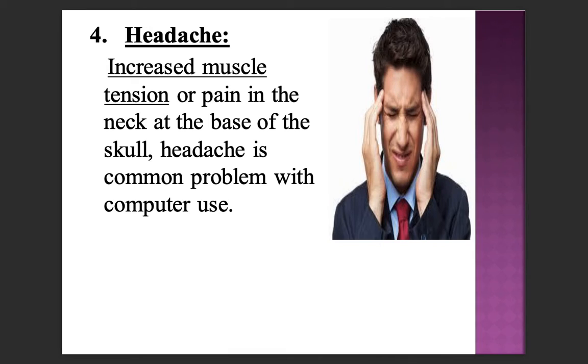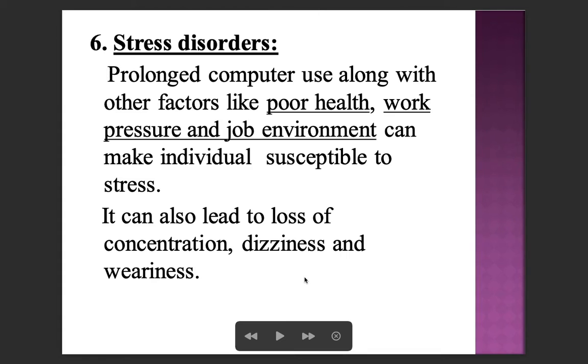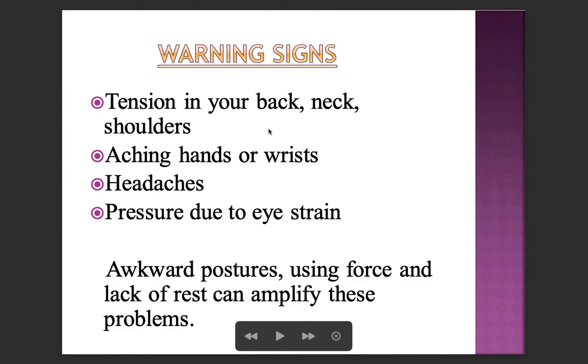Headache is a common problem with computer use, caused by increased muscle tension or pain in the neck at the base of the skull. Studies have shown that prolonged use of computers is a major contributing factor of sedentary lifestyle and obesity. Prolonged computer use along with poor health, work pressure, and job environment can make individuals susceptible to stress, leading to loss of concentration, dizziness, and weariness. Warning signs include tension in the back, neck, and shoulders, aching hands or wrists, and headache pressure due to eye strain. Awkward postures, using force, and lack of rest can amplify these problems.